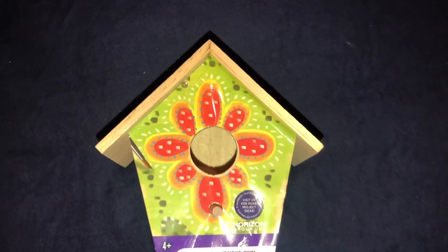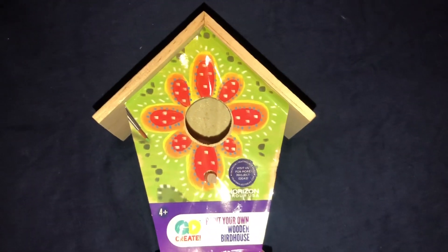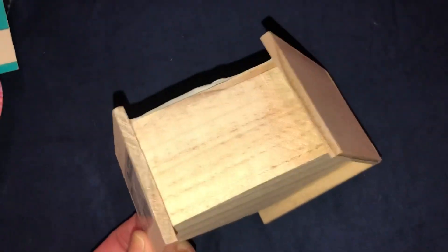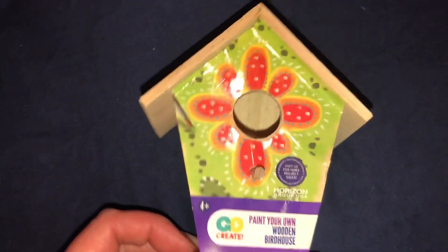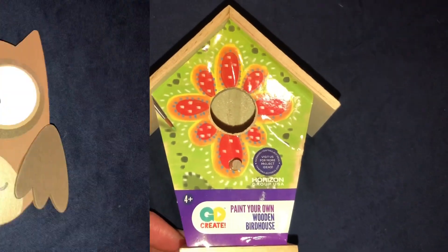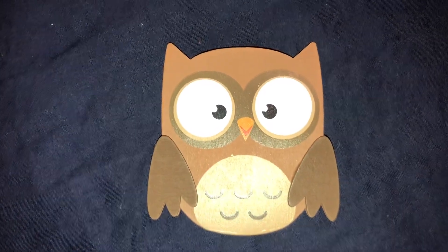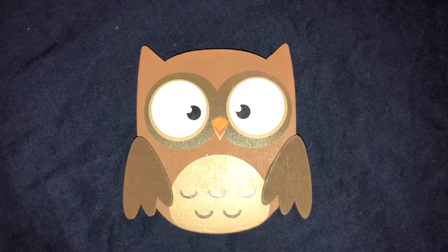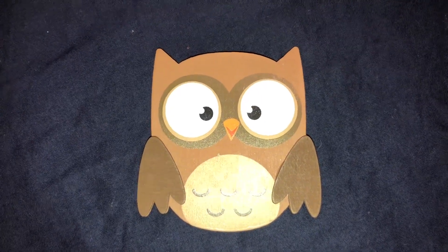For $1.25, I got this little birdhouse and I can't wait to start decorating it. It's just all wood — this little front part is just a sticker. I've purchased this owl before and I found it again, and I'm going to use it again on another project. It was less than $1, like 70-something cents.